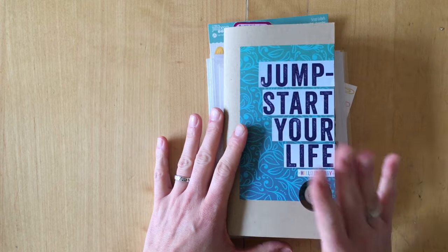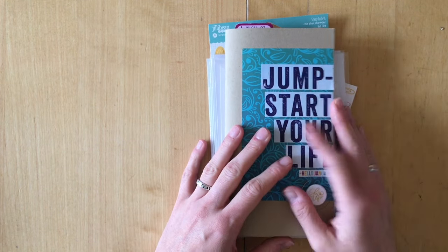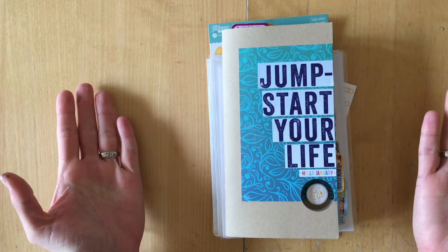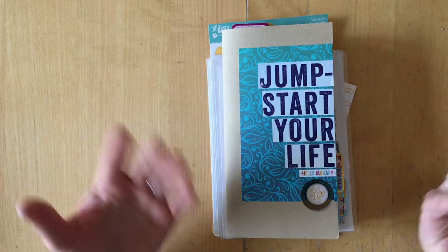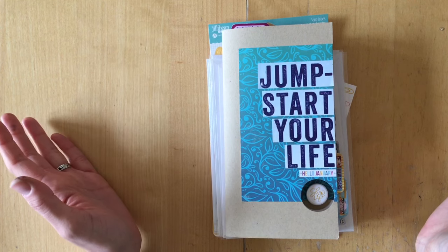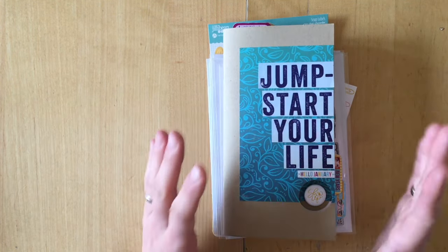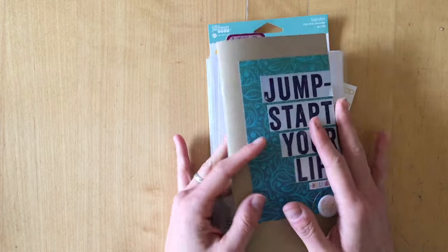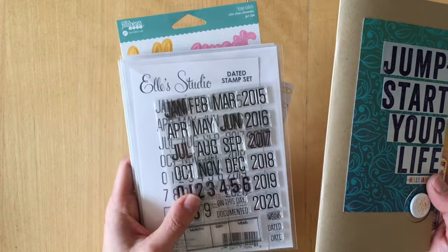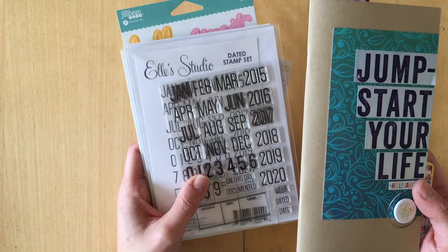I finished in January and I can start my February journal now. If you can hear the construction site in the background, I'm really sorry — this is just going to be the way it is for probably all of 2017 and I can't do anything about it. I'm going to flip through my journal first and then show you what I used and what I loved most.